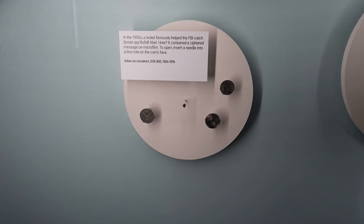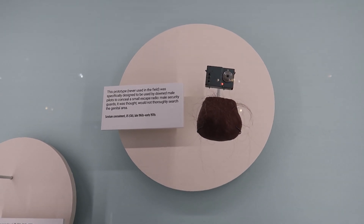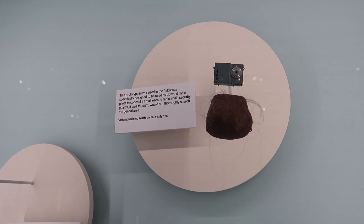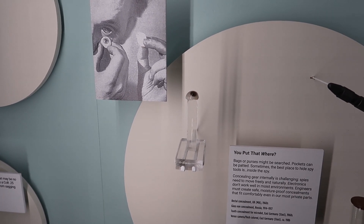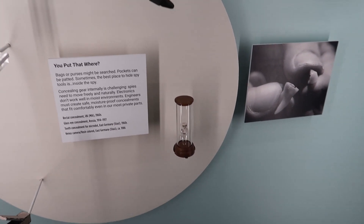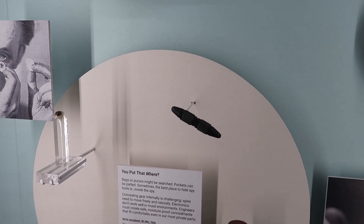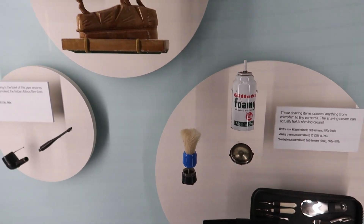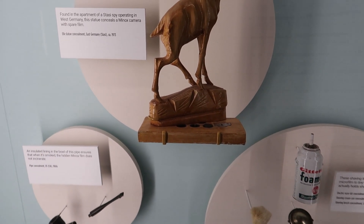They even hid stuff inside coins — pretty amazing. And this is a listening device hidden inside a fake body part. Spies would actually hide devices behind fake body parts — a false eye, false tooth, or even something hidden inside the body. Here we have a shaving kit with different concealment devices in it, and here we can see a wooden figure that was used for concealing devices in West Germany.